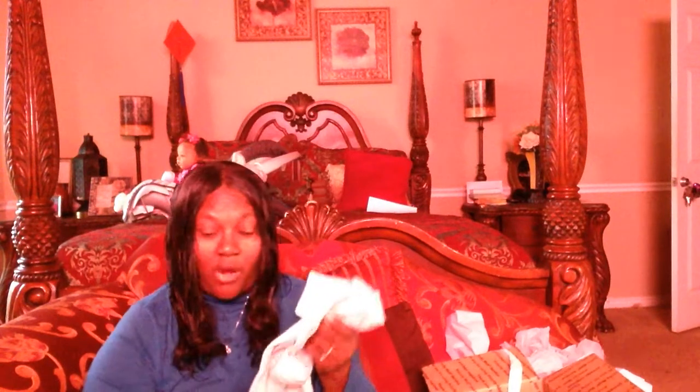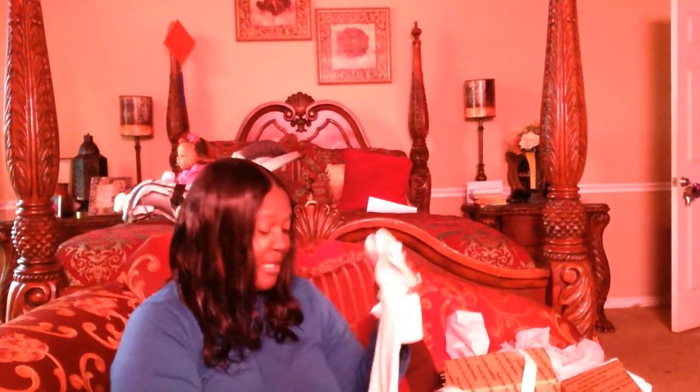This is from Dee Dee Forever Nursery. I love you, Dee Dee. Thank you so much. I love everything — my babies will be on here with this on. I really do love it.